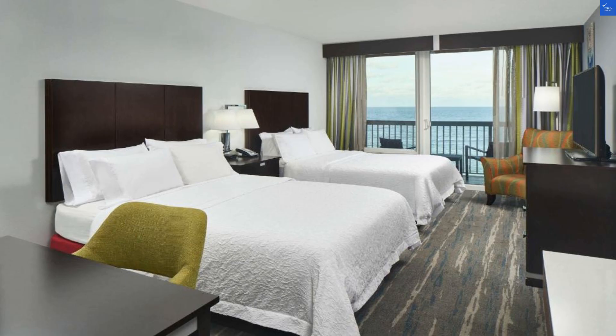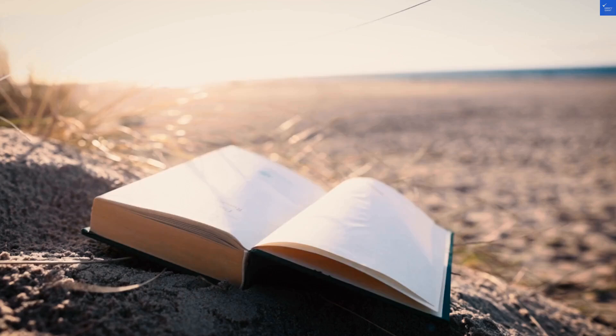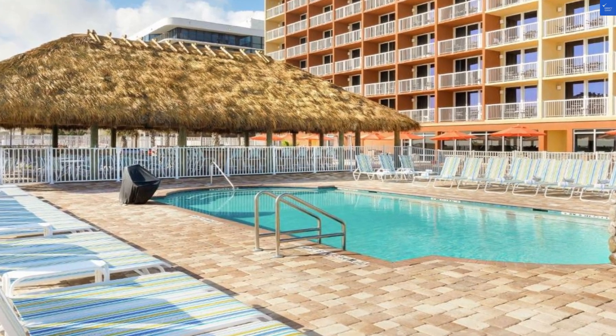Now, on to the rooms. Picture this: decent size, clean, and equipped with Wi-Fi — which is great, unless you're planning to binge-watch shows instead of enjoying the beach. That said, some guests have complained about noise from the hallway. I guess if you wanted a soundtrack of who's snoring, that's your jam.